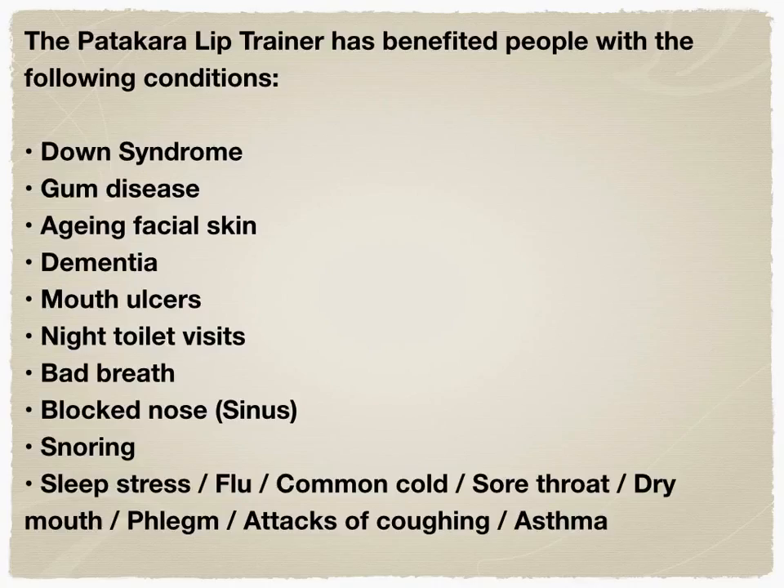The lip trainer has benefited the following conditions. Let's take some examples. Gum disease: a recent report from the Singapore government shows that 85% of Singaporeans have gum disease because the incidence of breastfeeding is low. Feeding from the breast is where the orbicularis muscle of the mouth develops. This is not the case with bottle feeding, as considerably less sucking is required. When children who were not breastfed become adults, their weak orbicularis muscle will very likely cause them to sleep and breathe with an open mouth.